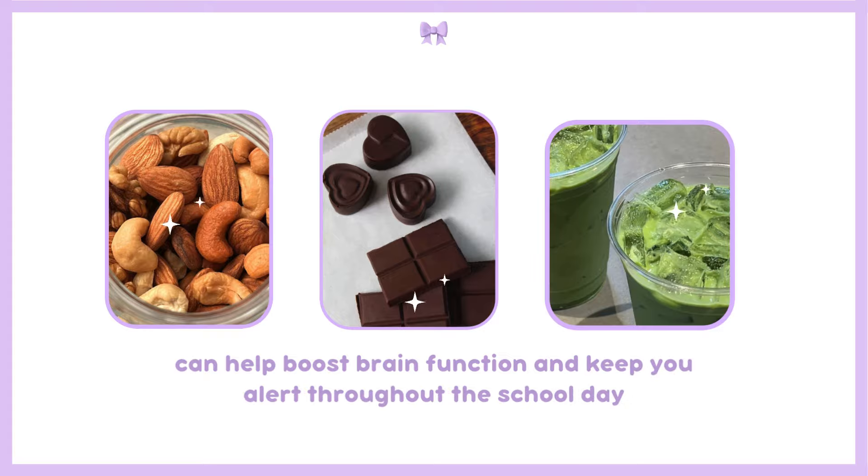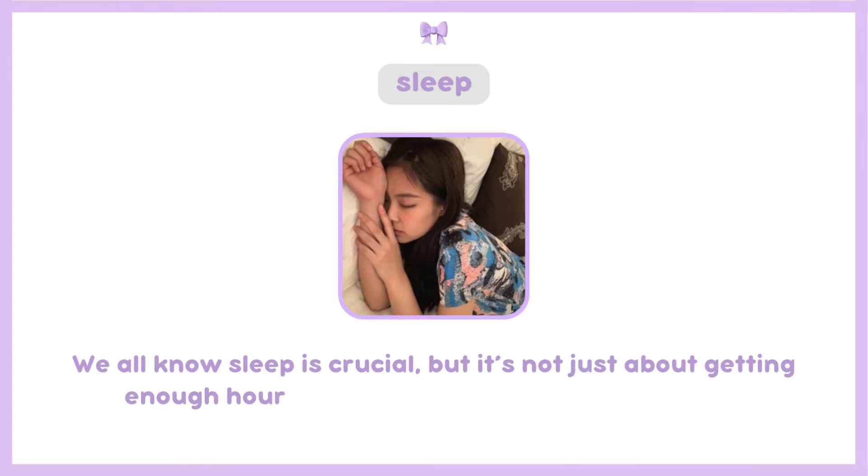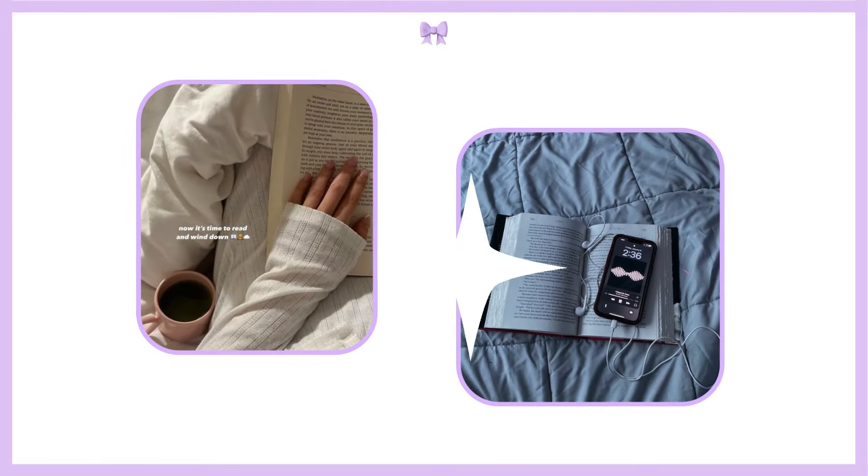Foods like walnuts, dark chocolate, and green tea can help boost brain function and keep you alert throughout the school day. We all know sleep is crucial, but it's not just about getting enough hours — it's about the quality of your sleep. Try creating a bedtime routine that helps you wind down.